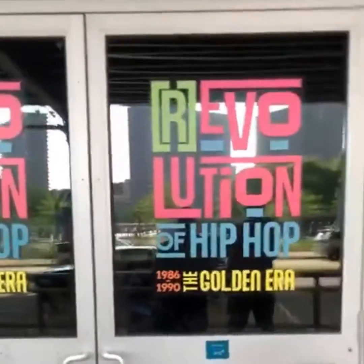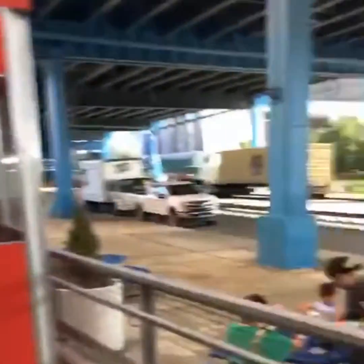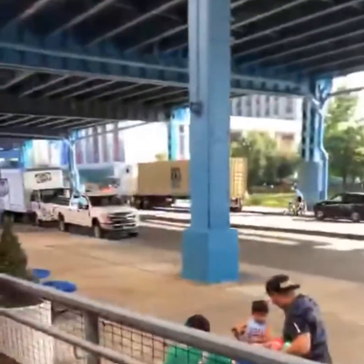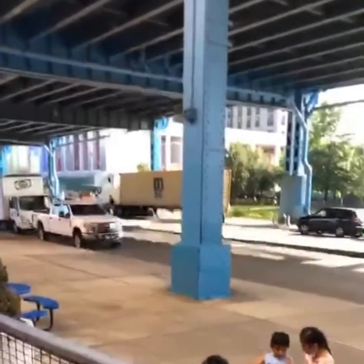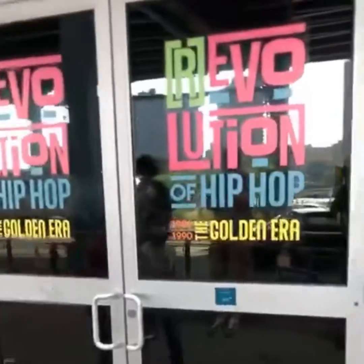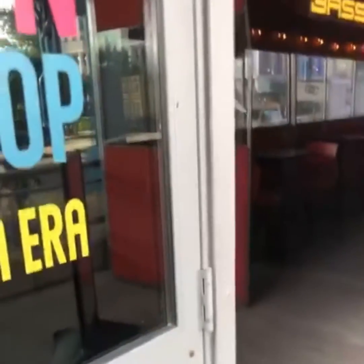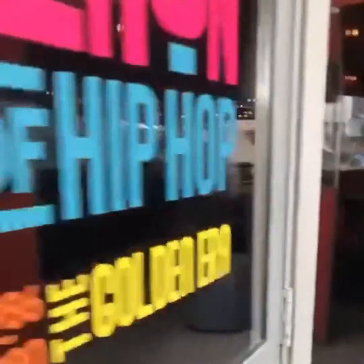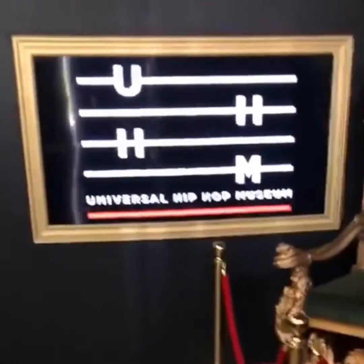It's your brother Van Silk, right here at the Revolution of Hip Hop, right across the street. You can see where the hip hop museum is going to be at. Right now, for all you out of towners, y'all need to come when they come to New York City, come to the Bronx, and I'm going to show y'all what it looks like — the Universal Hip Hop Museum pop-up shop.